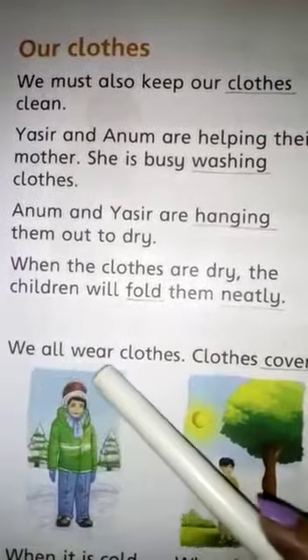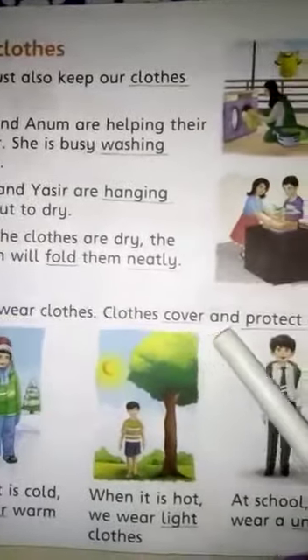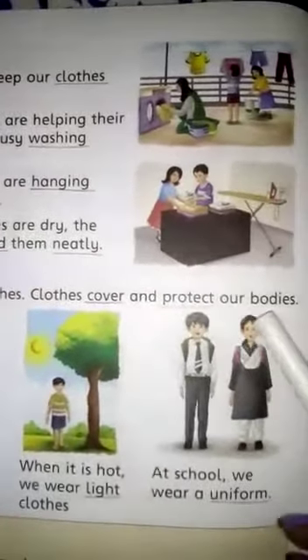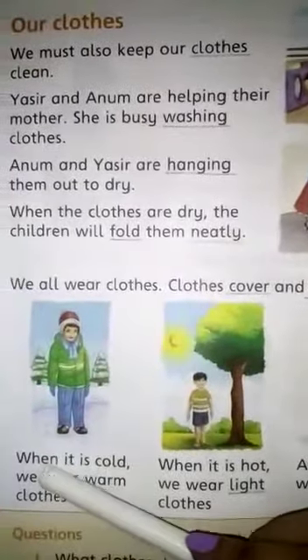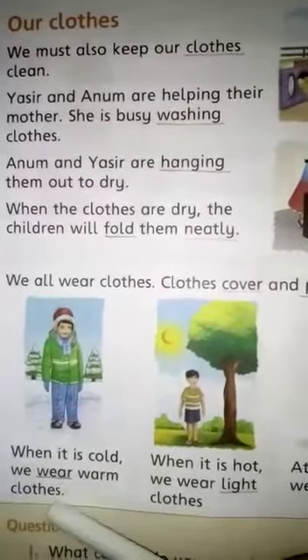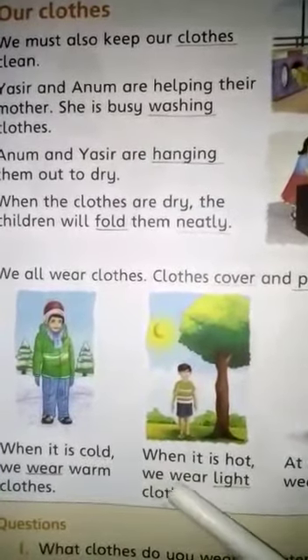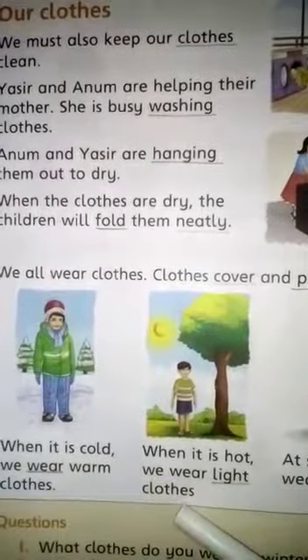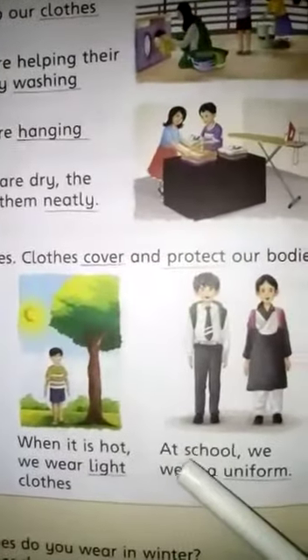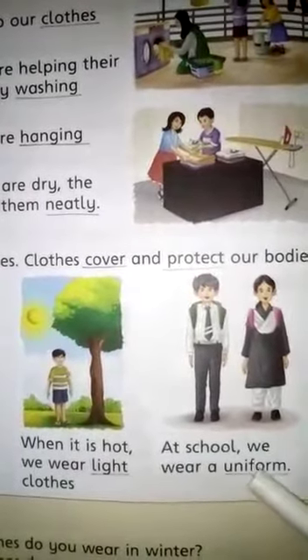We all wear clothes. Clothes cover and protect our bodies. When it is cold, we wear warm clothes. When it is hot, we wear light clothes. At school, we wear a uniform.